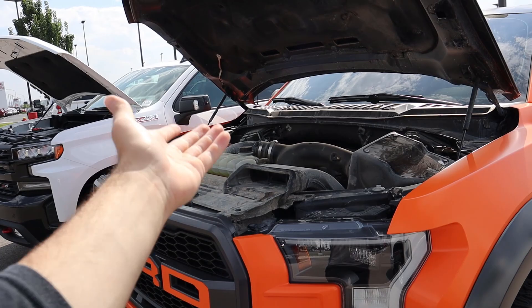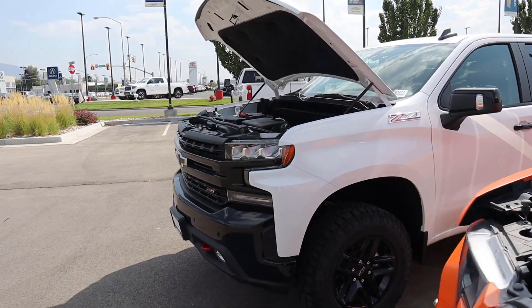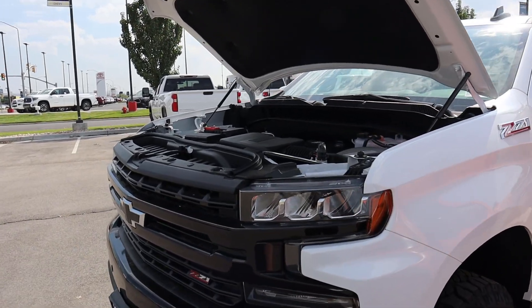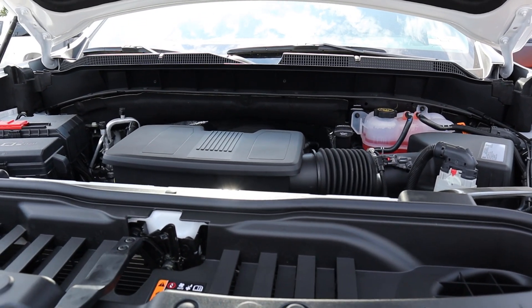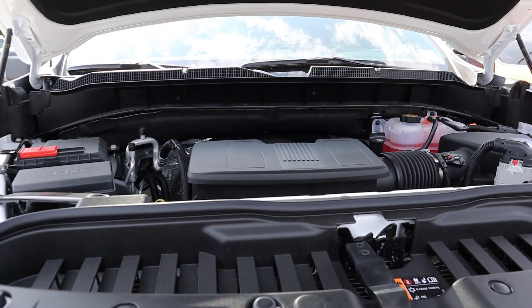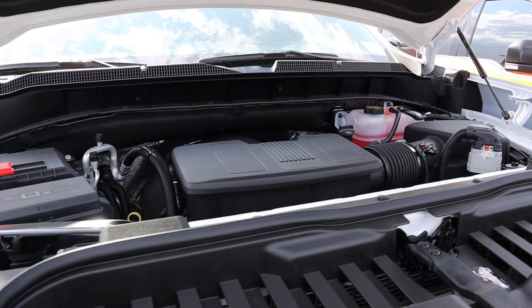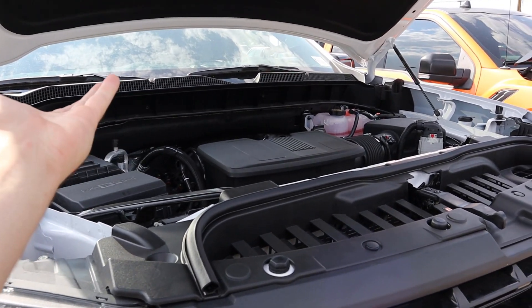And if you're wondering why the engine bay is so dirty, it's because I actually used the truck for what it's meant for. Going over to the Trail Boss, it has a naturally aspirated 6.2 liter V8 that goes through a 10-speed automatic transmission. Fuel economy is 15 around town and 19 on the highway — a little bit better on the highway than the Raptor. Power output is 420 horsepower and 460 pound-feet of torque, so a little bit less power and torque compared to the Raptor, but V8.